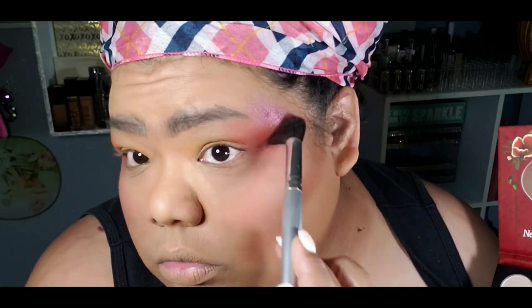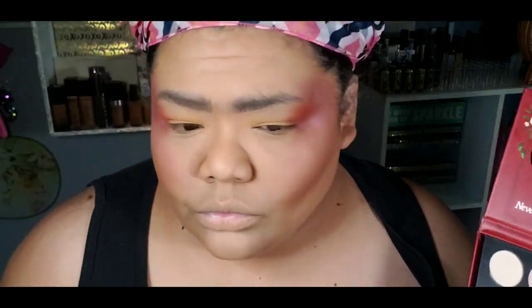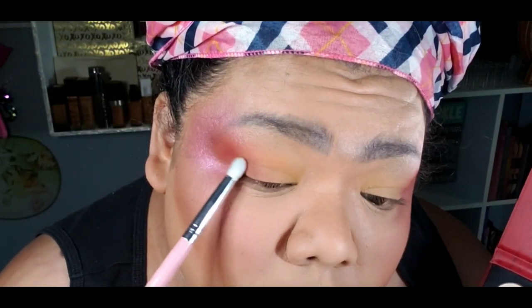So I dipped my brush into Magic. This is, I want to say, like a mauve-y shimmer. The shimmers — go look at that swatch video that I did, I do an up-close and personal swatch — those shimmers, I swear, are like butter.